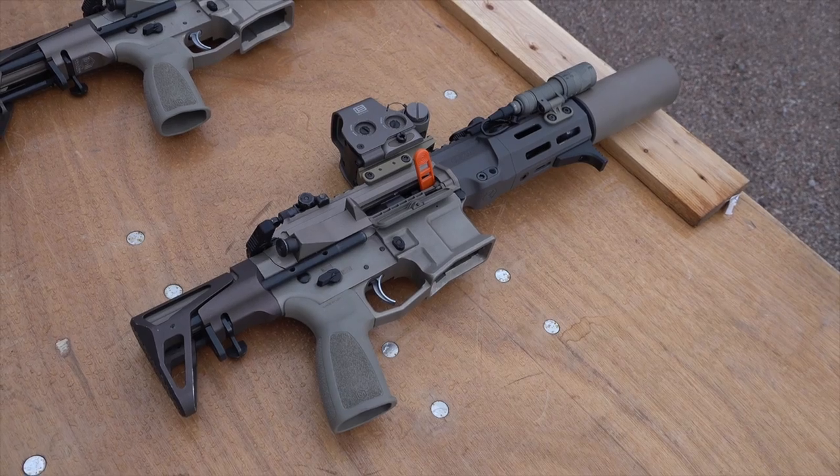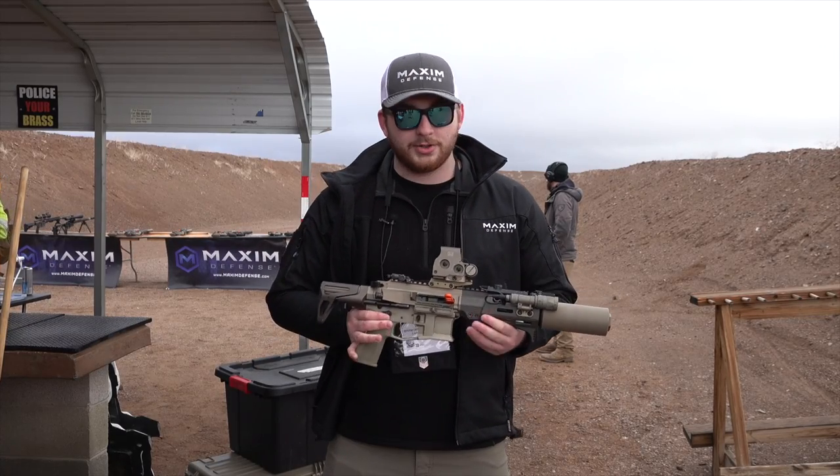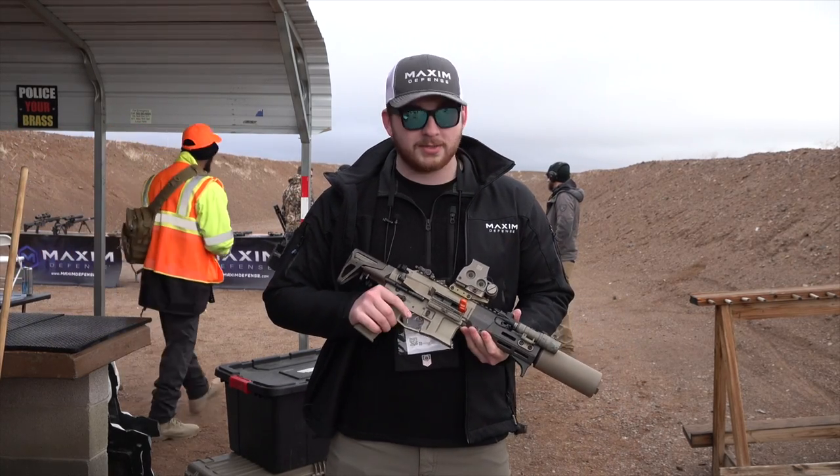Total overall length is 23 and three-quarter inches with this five and a half inch barrel on this can. We are getting 136 dB with M855. This comes in 5.56 and 7.62 by 39. If you want any more information, you can find it at maximumfence.com.